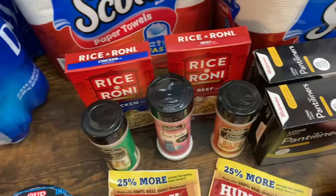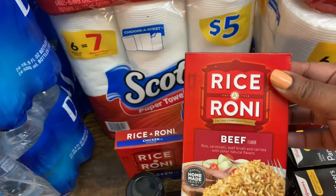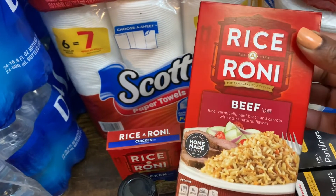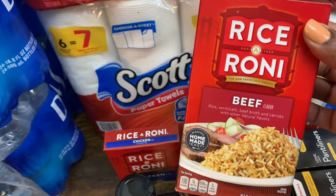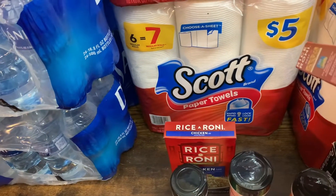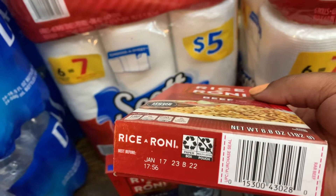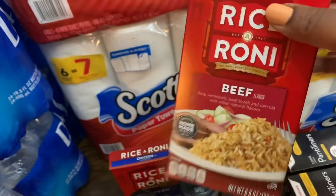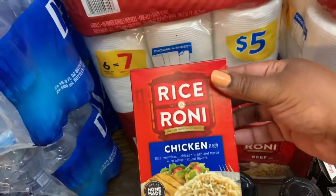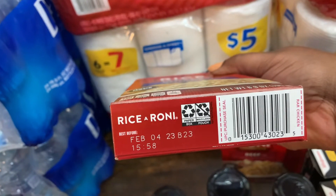Also from the dollar section, I picked up one of the Rice-A-Roni beef — I'm gonna put this in the pantry as a prepping item. These are good until January 17th, 2023, so this will go in the prepping pantry. I also got the Rice-A-Roni chicken, which is good until February 4th, 2023.